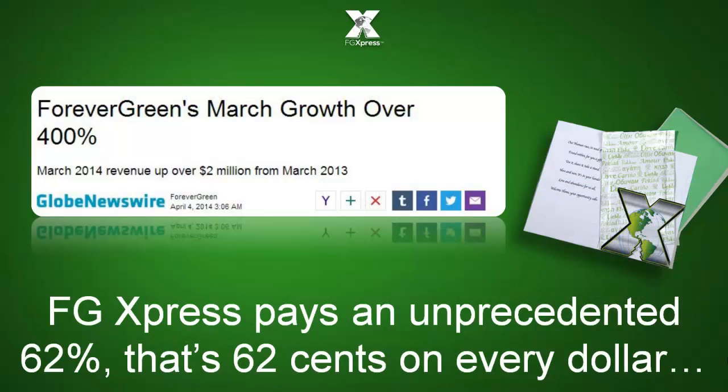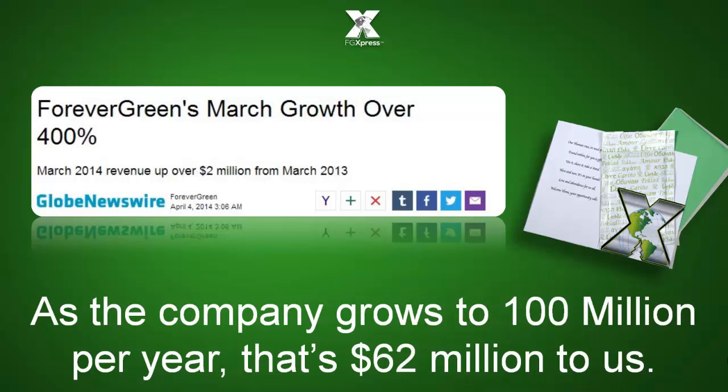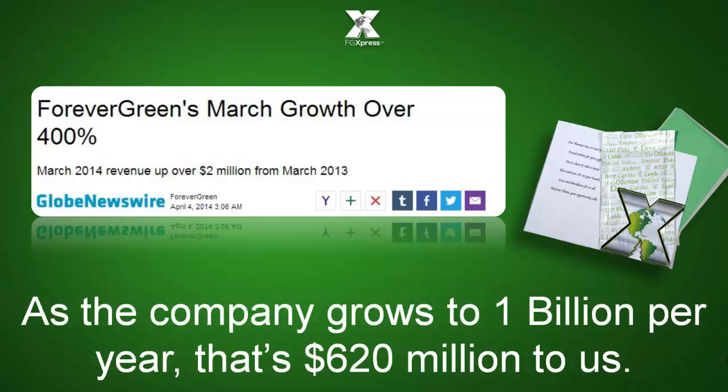FG Express pays an unprecedented 62 percent — that's 62 cents on every dollar back in commissions. As the company grows to 100 million per year, that's 62 million to us. But as the company grows to 1 billion per year, that's 620 million to us.